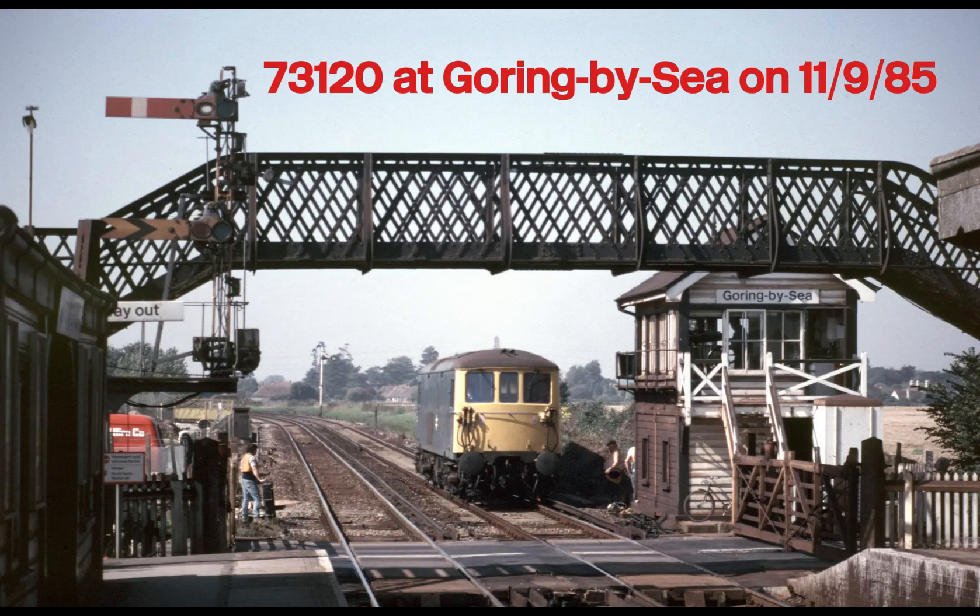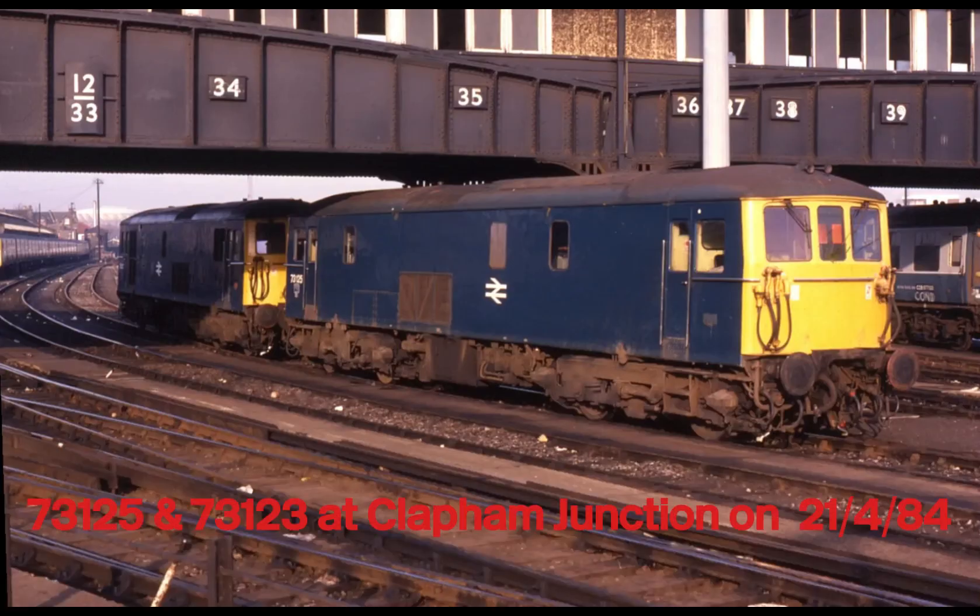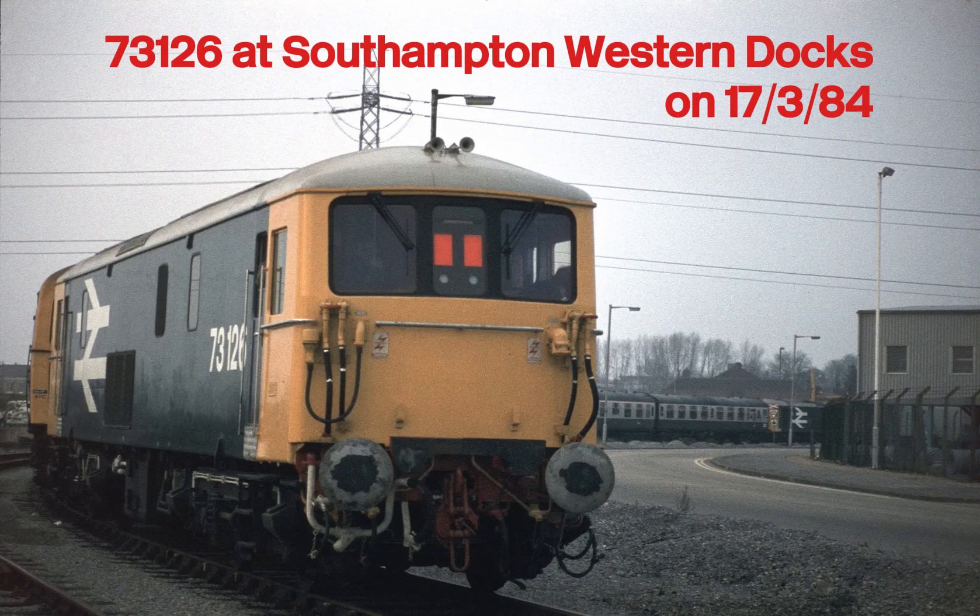From express passenger trains to engineering duties and heritage railways, the Class 73 has done it all. Over 60 years since their debut, these locomotives remain a testament to smart British engineering — adaptable, reliable and ready for anything. The Class 73, I think, can be described as a quiet icon of the southern rails. I hope you enjoy looking at these images. Please like, share, subscribe and come back next time. Thanks.